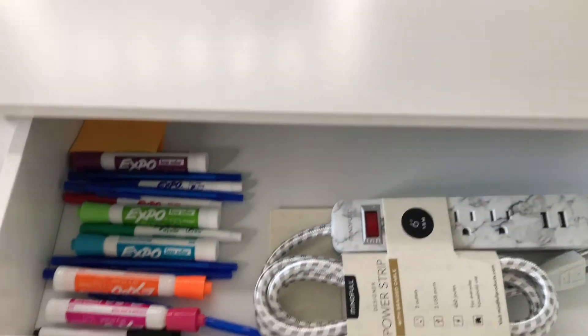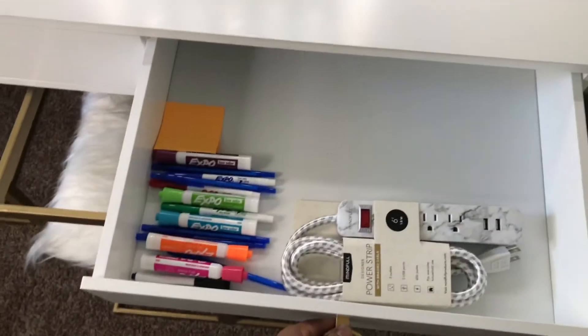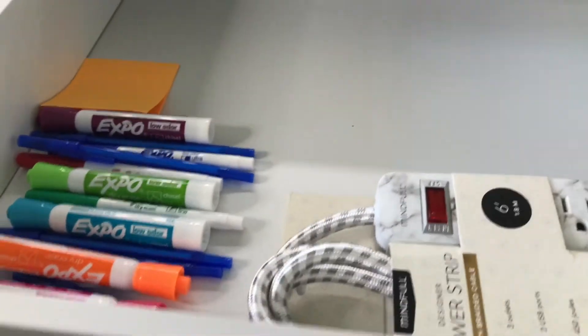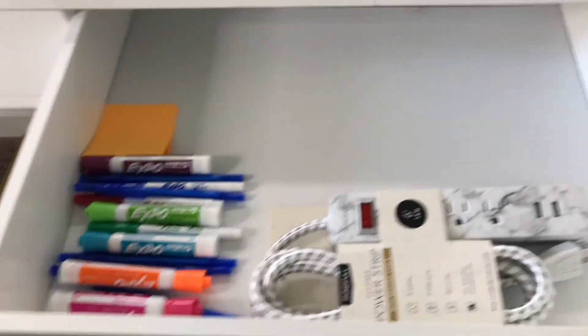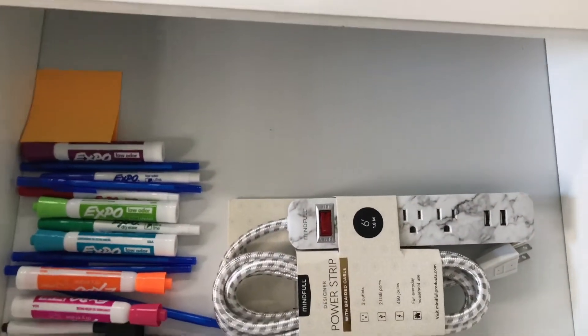Right here I'm showing you the drawers. Even with all of this stuff in here, I'm able to put my MacBook Air inside. I also want to purchase some organizers to fit all my markers, highlighters, and pens as well. I just have that extension cord in there temporarily.